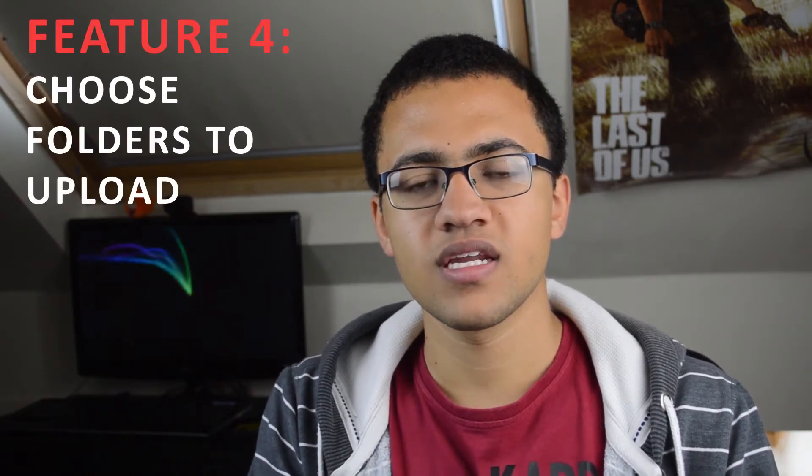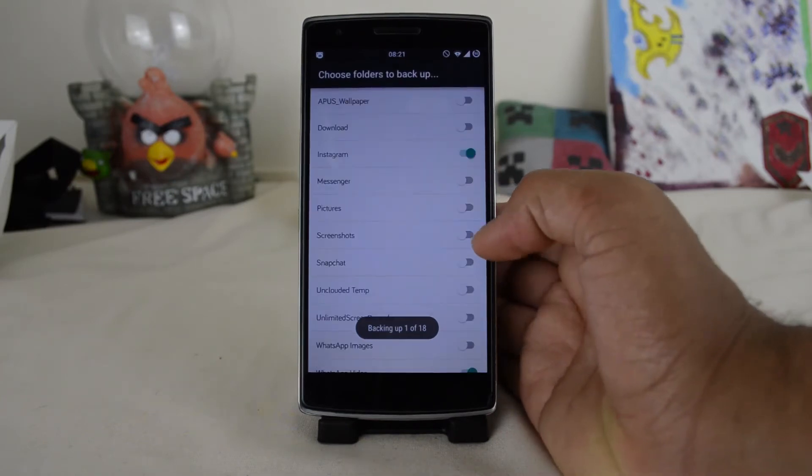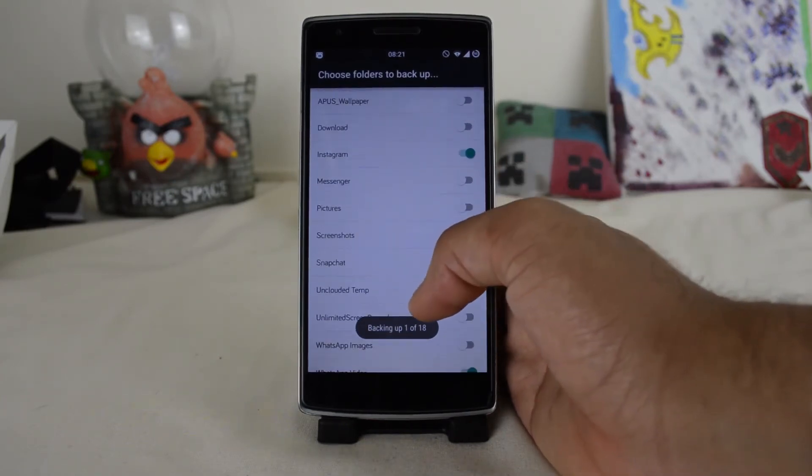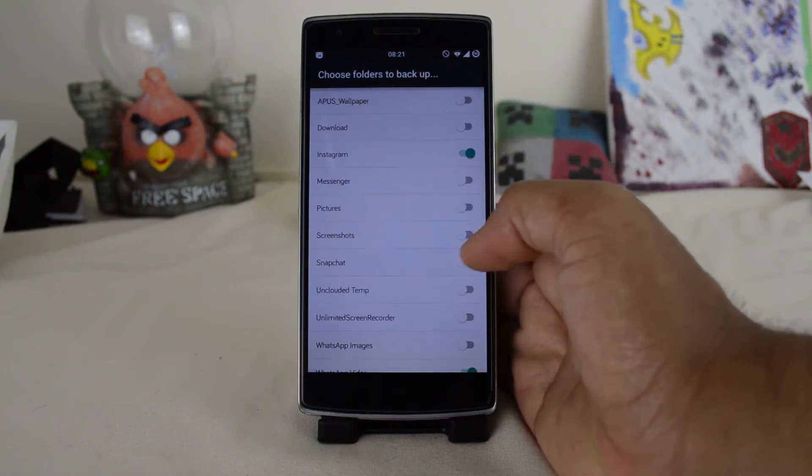My fourth point is that you can choose which folders you want to upload. You can actually choose which folders from your phone to upload from — you can upload from downloads, from Snapchat, from WhatsApp, and a whole load of other places. This is going to be a really nice feature.